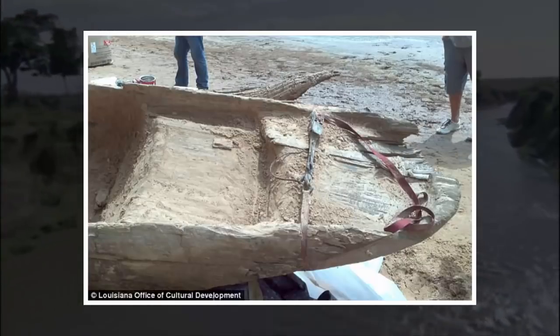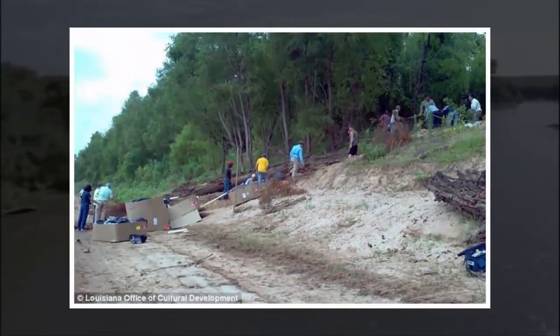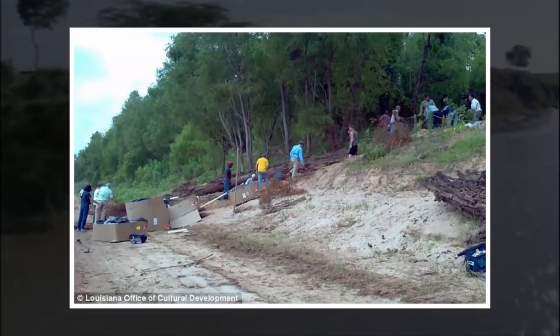The find is in excellent condition, although one side of it is missing. The pair came across the find after Mr. Cornett decided to take time off work for a boat trip, as it was his birthday.